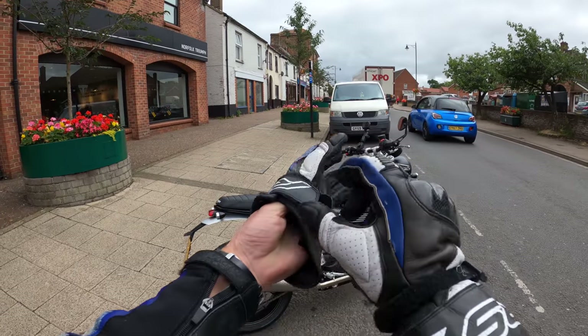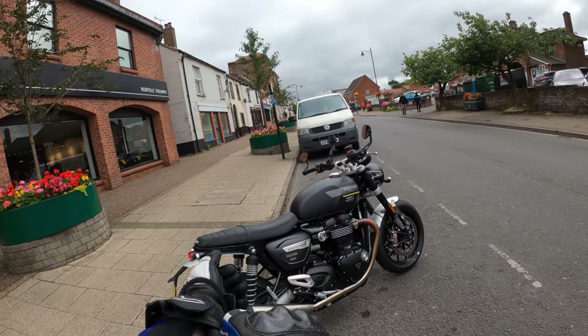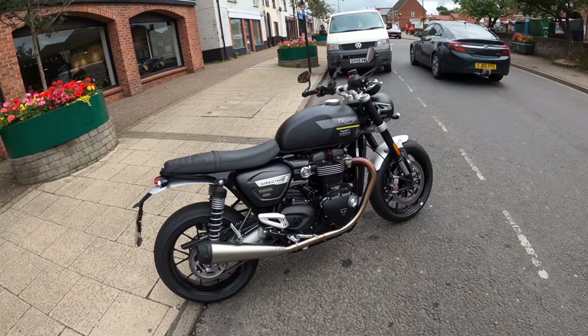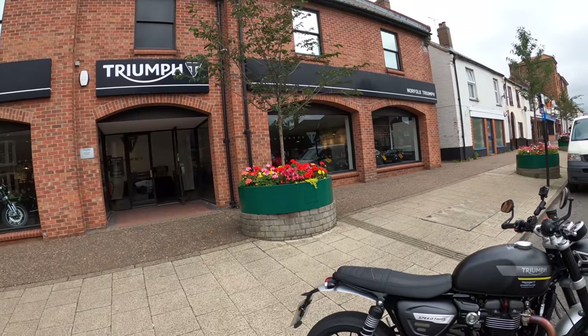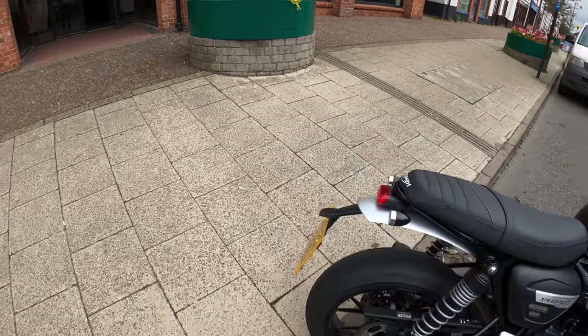Welcome back to the channel, much appreciated for you joining me today. I've got myself on a nice 2021 Speed Twin 1200 from the lovely guys at Triumph — cheers for that, much appreciated.